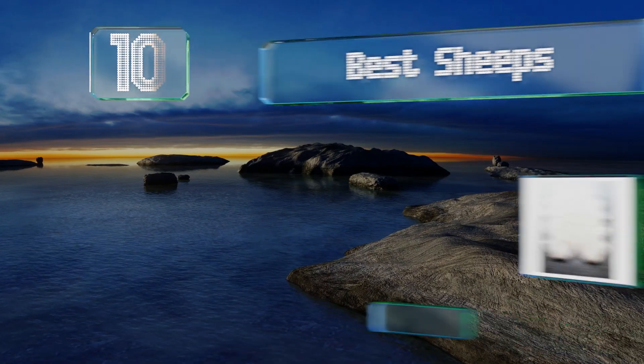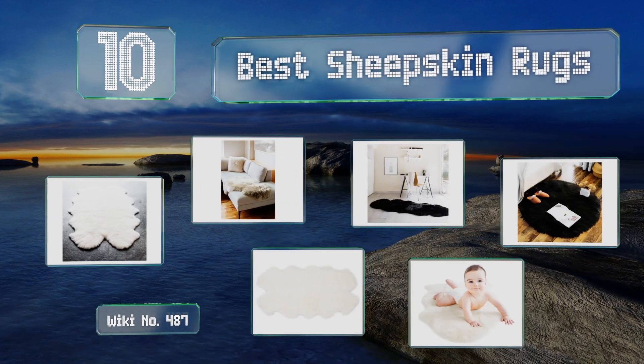Easyvid presents the 10 best sheepskin rugs. Let's get started with the list.